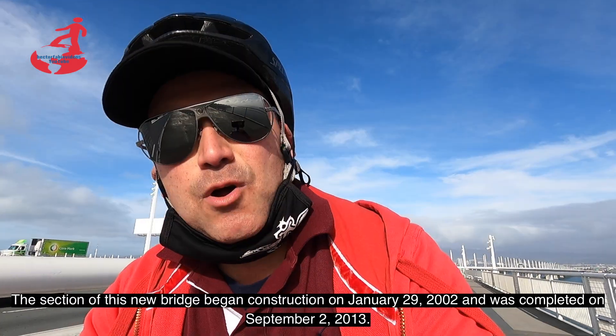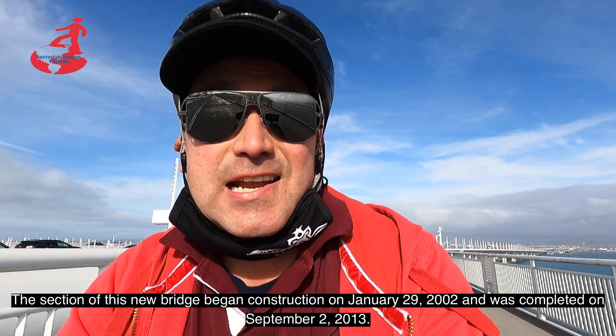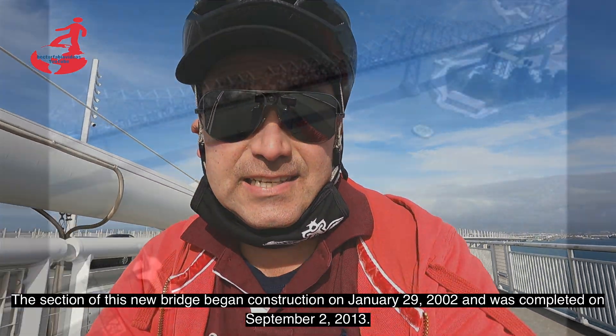El tramo de este nuevo puente se empezó a construir el 29 de enero del 2002 y se completó el 2 de septiembre del 2013.